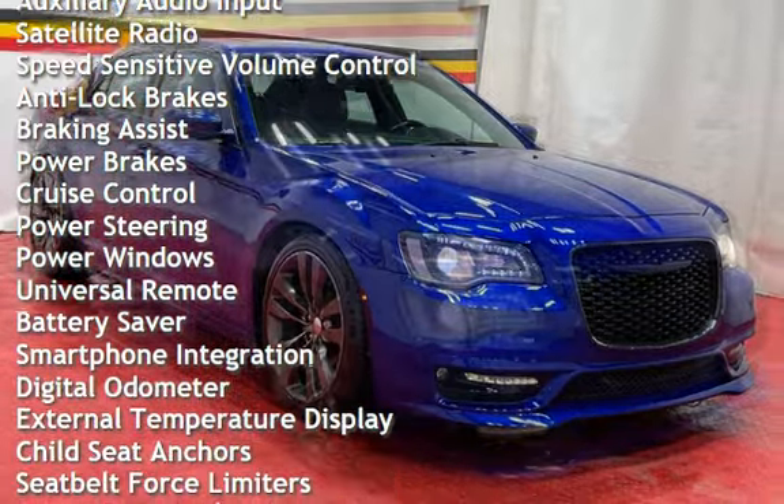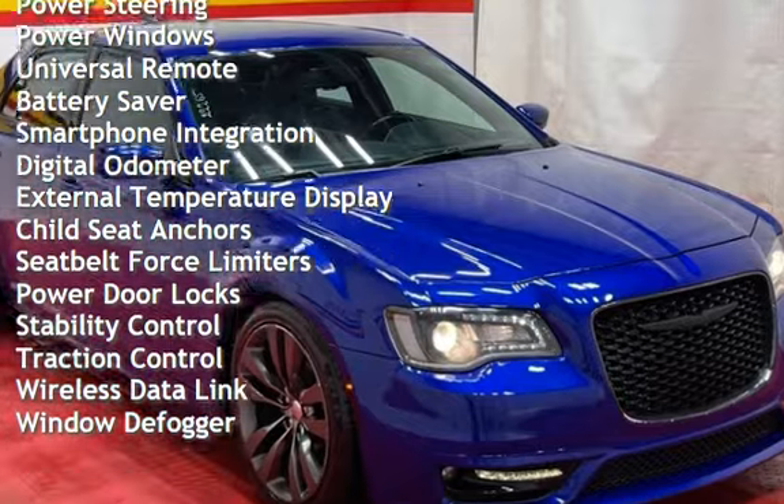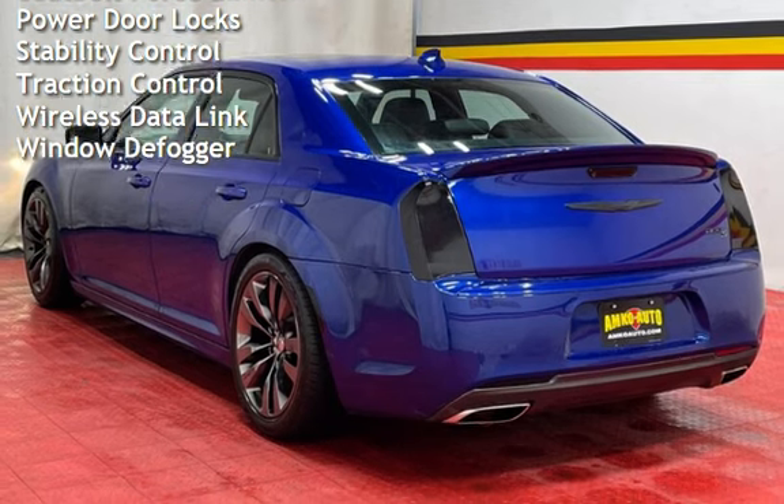Anti-lock brakes, braking assist, power brakes, cruise control, power steering, power windows, universal remote, battery saver, and smartphone integration.